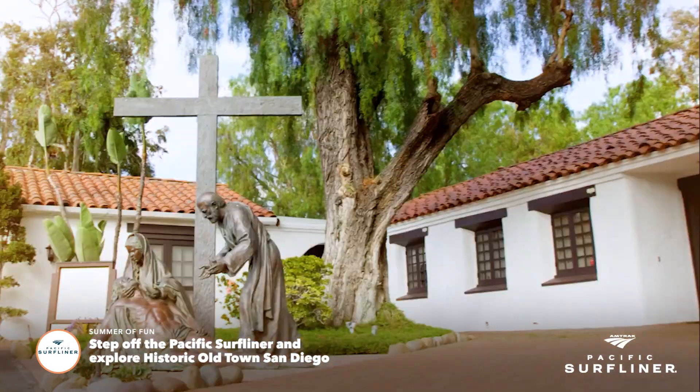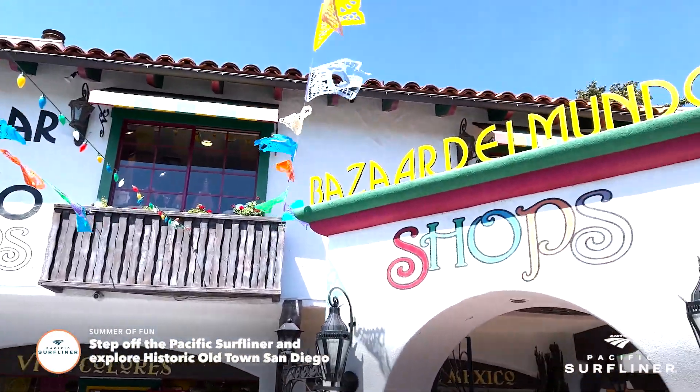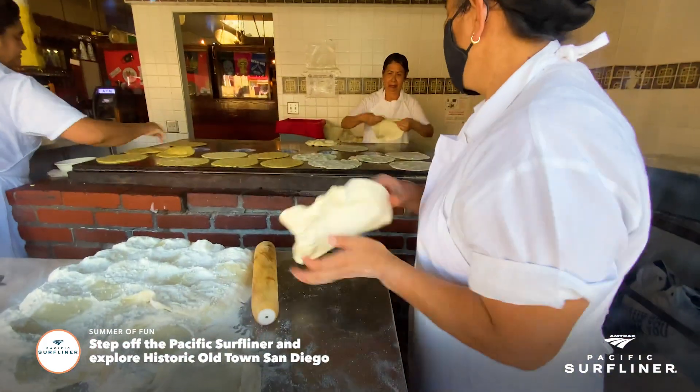There are more than a dozen museums and historical sites to see in Old Town San Diego. Shop at Bazaar del Mundo, tour structures built in the 1800s, walk through one of the most haunted homes in America, and enjoy some super fresh tortillas.